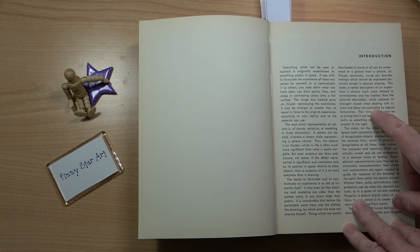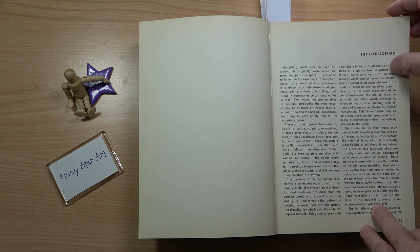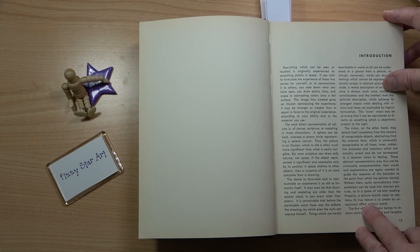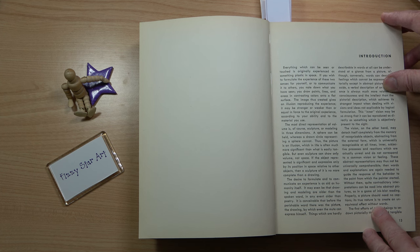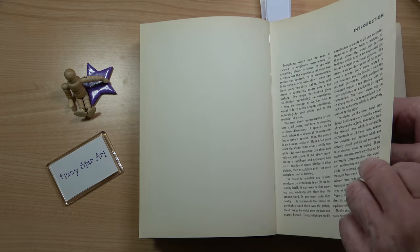I found the language in this was quite difficult to understand at times. It says: 'Everything which can be seen or touched is originally experienced as something plastic in space. If you wish to formulate the experience of these two senses for yourself or to communicate to others, you note down what you've seen. You draw points, lines and areas in contrasting colours on a flat surface. The image thus created gives an illusion reproducing the experience — it may be stronger or weaker than, or equally enforced to, the original experience according to your ability and the material you use.'